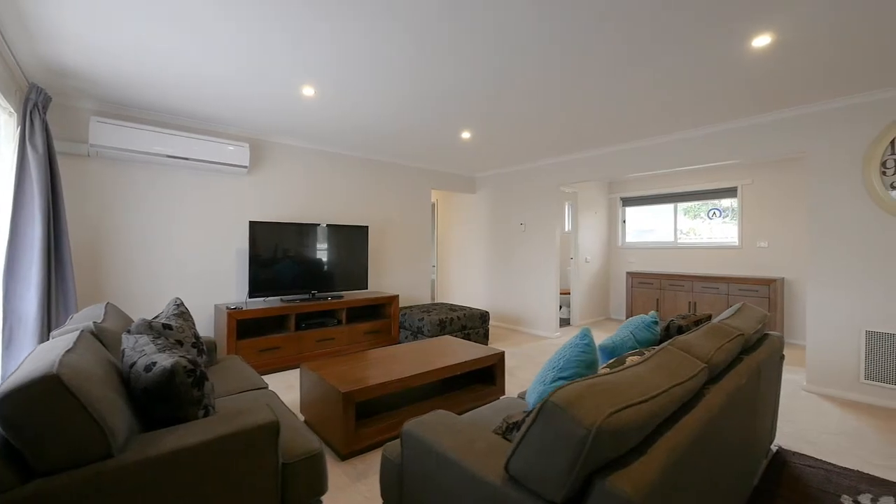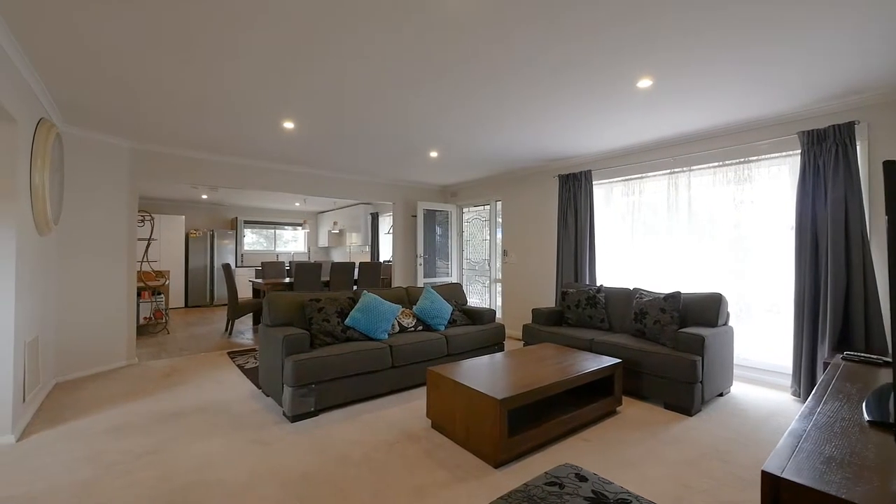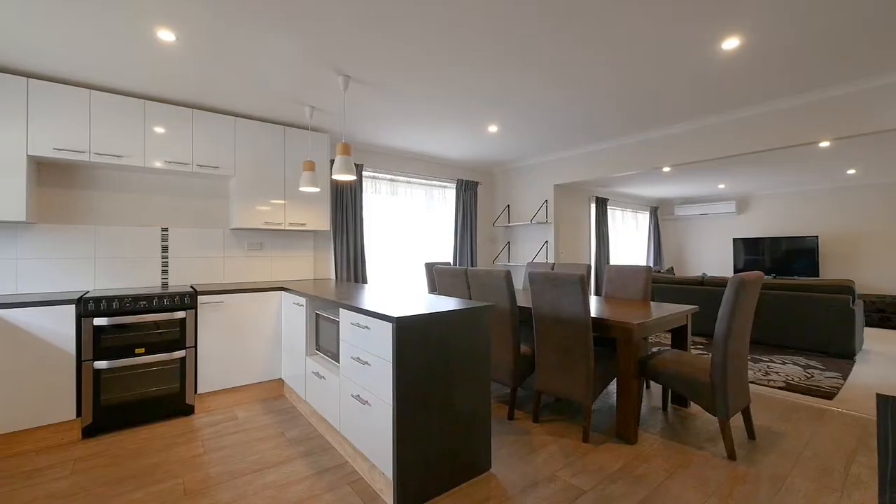A wide open kitchen and living area provides split system heating and cooling, combined with gas central heating throughout. The kitchen has been recently refurbished with pretty pendant lighting, an electric freestanding oven, and a dishwasher.